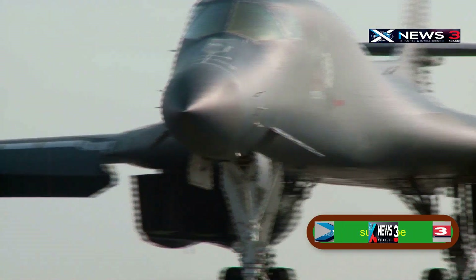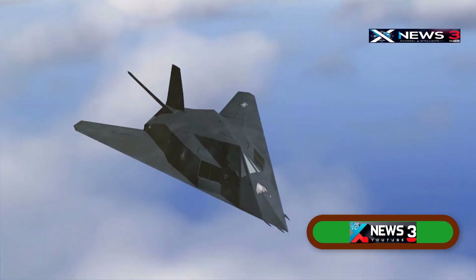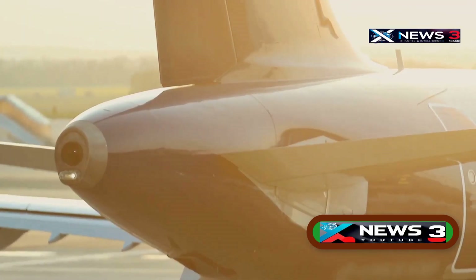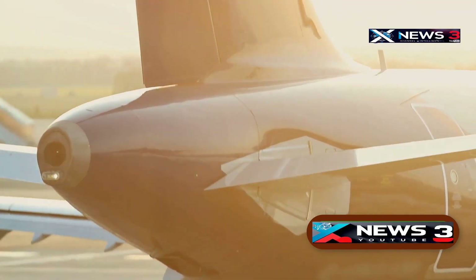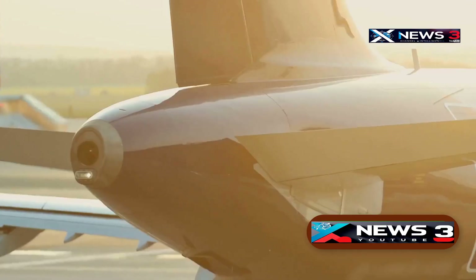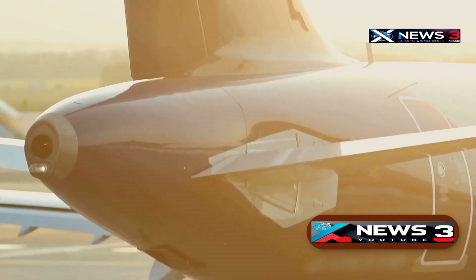One obvious visual clue that you're looking at something truly different is the missing tail. The B-2's shape doesn't follow normal flight design rules — it was built for one purpose: not to be seen. To understand why the tail had to go, we need to understand what a tail does. Most planes have tails — it's not optional. The vertical fins and horizontal stabilizers in the back help keep the aircraft steady and under control, like feathers on an arrow. Without them, things get chaotic. But on the B-2, those stabilizing surfaces are gone, and that's very much on purpose.